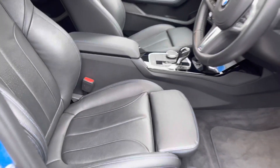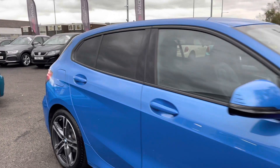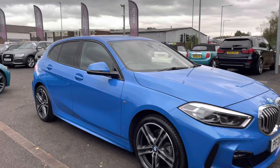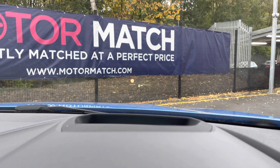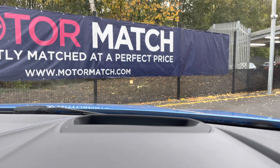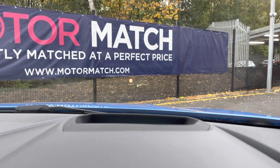I have shown you the 360 degree view of the exterior and the interior, so I will now show you some of the technology whilst sat in the driver's seat. As you can see, it does have the heads-up display which reflects onto the windscreen and it displays relevant driver information such as your current speed.